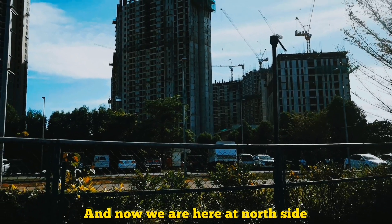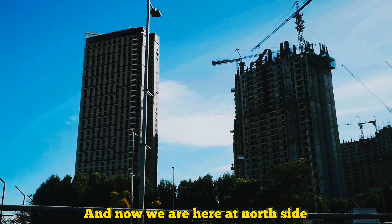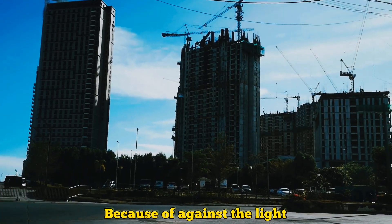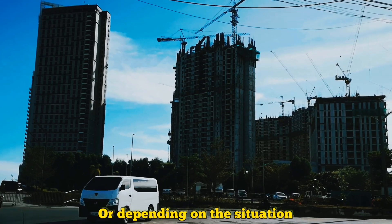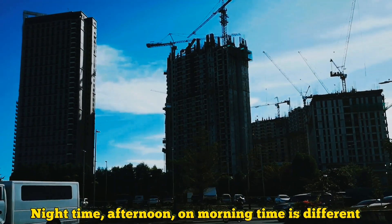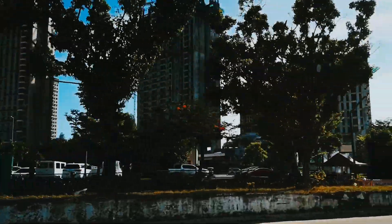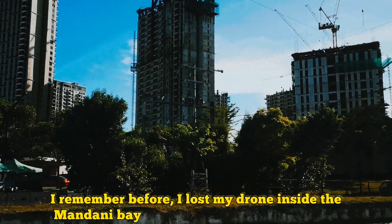We are now on the north side near Mandawi City Hall, traveling from north to south. The view from here is not so good because we are against the light when capturing the video. The quality depends on the weather and time of day — night, afternoon, or morning are all different. I remember before I lost my drone here inside Mandani Bay.